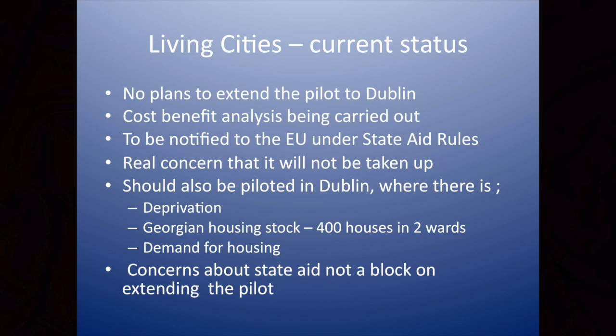There is a demand for housing, Georgian housing stock that needs renovating, and extensive deprivation. We met with the Minister for Finance's office and some officials, and they said the reason they couldn't extend the Living Cities Initiative to Dublin City was because it's a capital city and there might be state aid concerns. I just don't understand the logic behind that. It fits the criteria or it doesn't, and I'd be concerned that that's being used as a block on something that should happen.